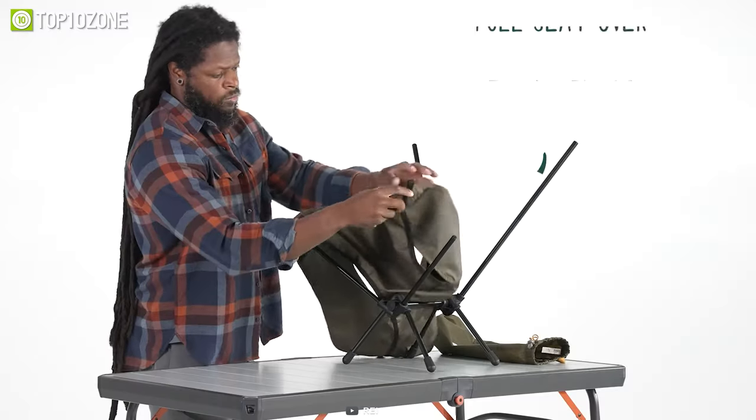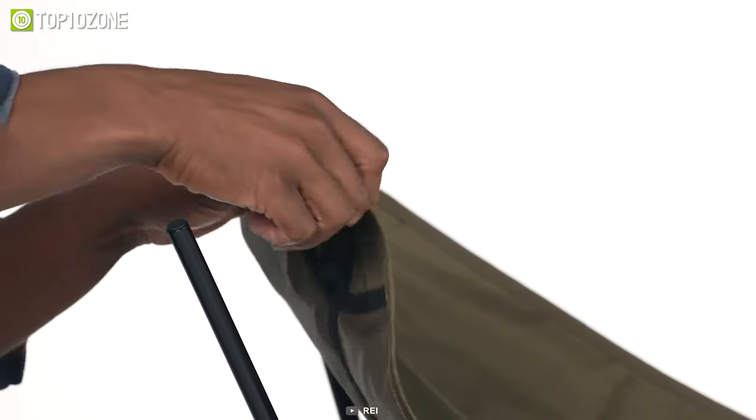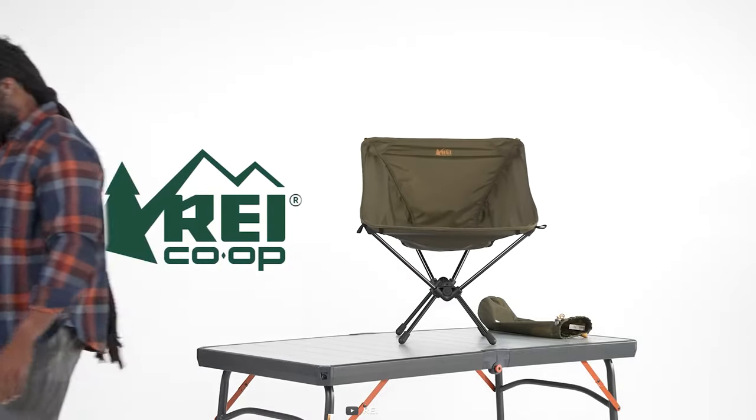Plus, the ripstop polyester seat is abrasion-resistant and features a durable water-repellent finish, ensuring it can withstand the wear and tear of the outdoors. It is a breeze to put together thanks to its lightweight aluminum frame, which is similar to the frame of a lightweight tent.